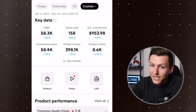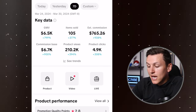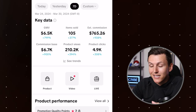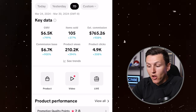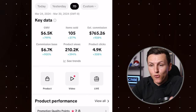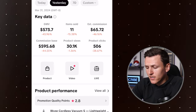If we come over here to the last seven days, this is where things get very interesting. My estimated commission in the last seven days was $765. So we're talking about 80% plus of my commissions generated in the last seven days, which is pretty freaking awesome. And yesterday I did $65.